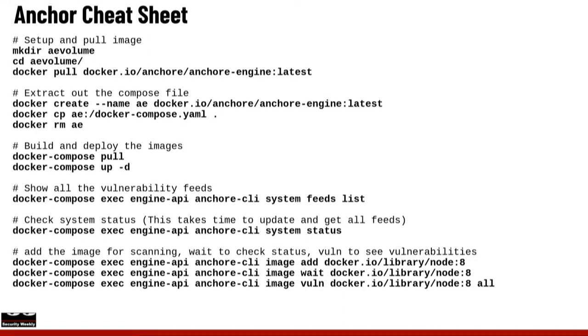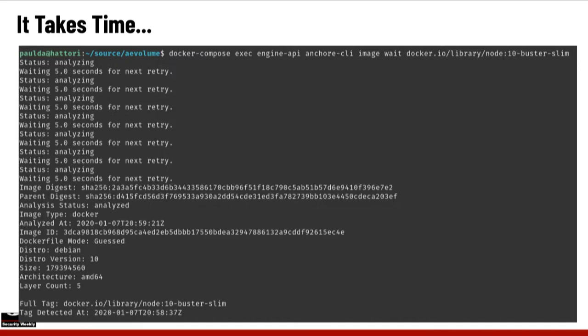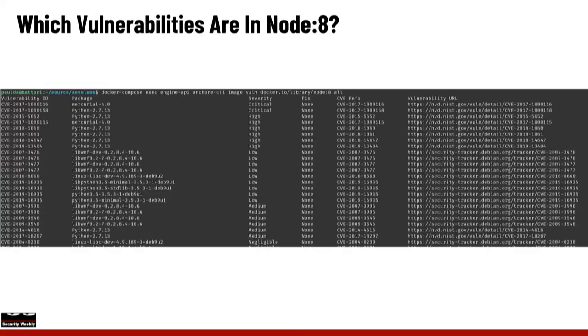I'd imagine even if you had your own trusted registry, you could benefit from Anchor — either open source or their commercial enterprise offering — to do this as you're building your trusted containers as well. It takes some time, and this is what it looks like when you've downloaded an image into Anchor. It retries and says 'still scanning' until it tells you it's done, which is really nice.